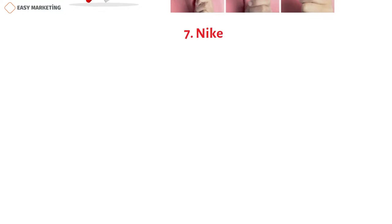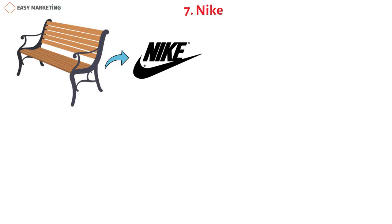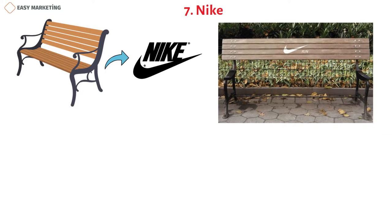Nike uses unconventional bench advertising that aligns with their brand. Nike is all about running, so they put their logo on a bench for people out running to see.